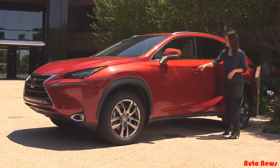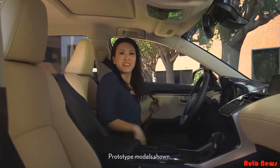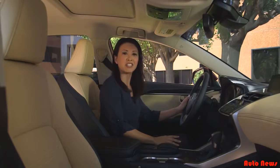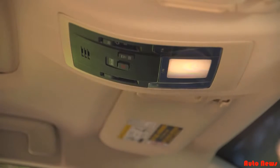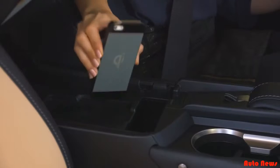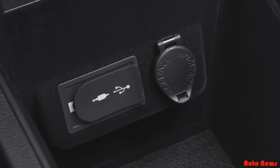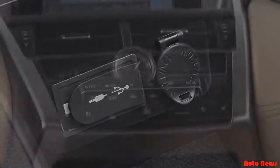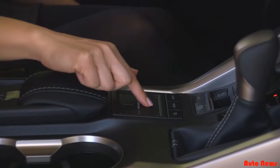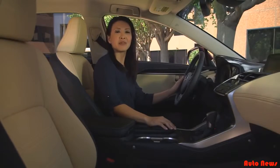Now let's take a look inside. The NX brings new and innovative features to the Lexus luxury utility line-up, such as touch-sensitive overhead dome and map lamps that eliminate the need to fumble for a switch or button, and an optional Qi wireless charging tray that works with compatible electronic devices. There's also a USB port, an auxiliary jack, and a 12-volt power port that all come standard. An available navigation system features an all-new remote touch interface with touchpad — double tap or push down to select and pinch to zoom in and out, with adjustable haptic feedback.